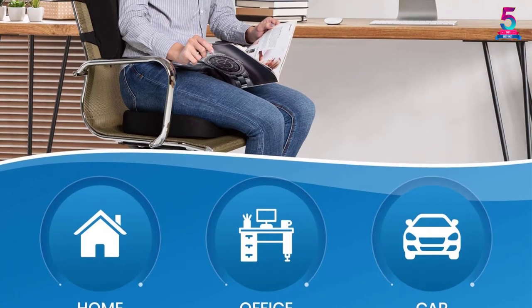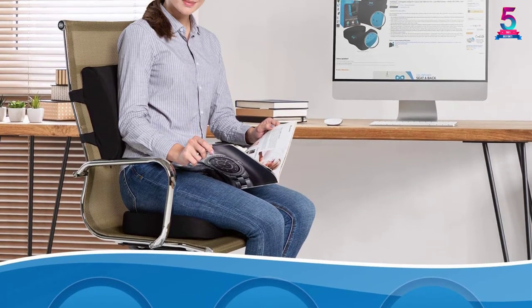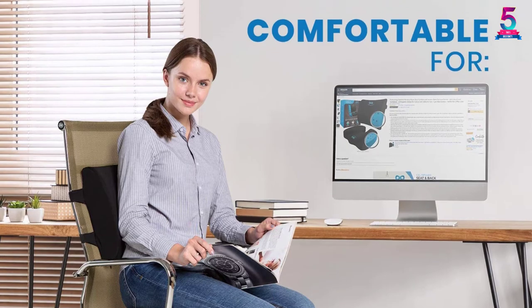It therefore means that the pillow will be a good choice for those people who spend too much time sitting. Given that the product comes with a lifetime replacement policy, you should have enough buying confidence.